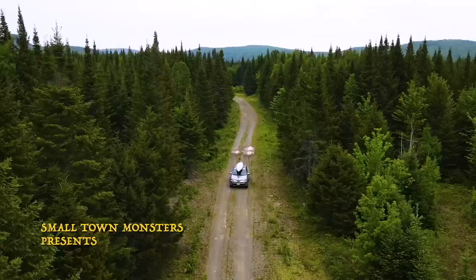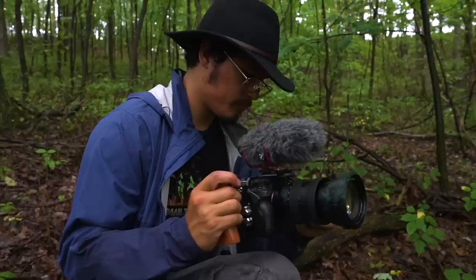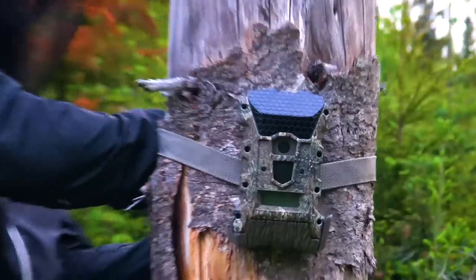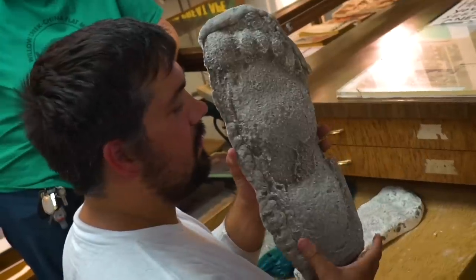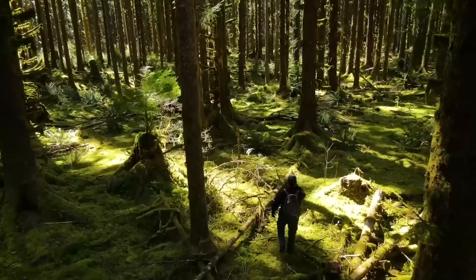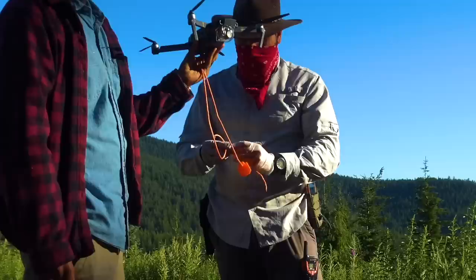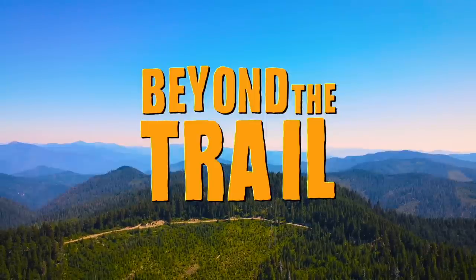Hey! Did you hear that? I heard that. Was it you? No dude, that was a giant tree that just came down over there. I heard that.